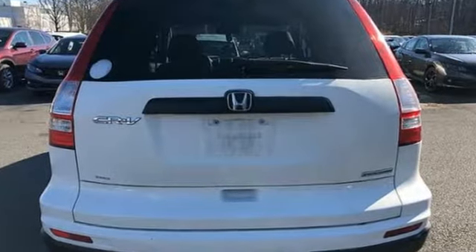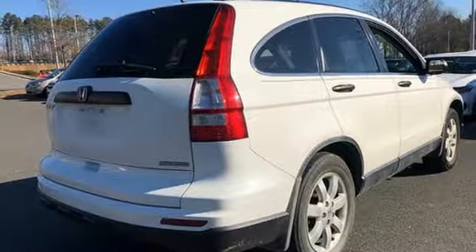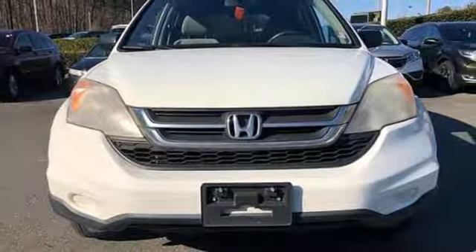Auxiliary audio input, multifunction steering wheel, manual tilting steering column, power windows, manual telescoping steering column, automatic transmission.